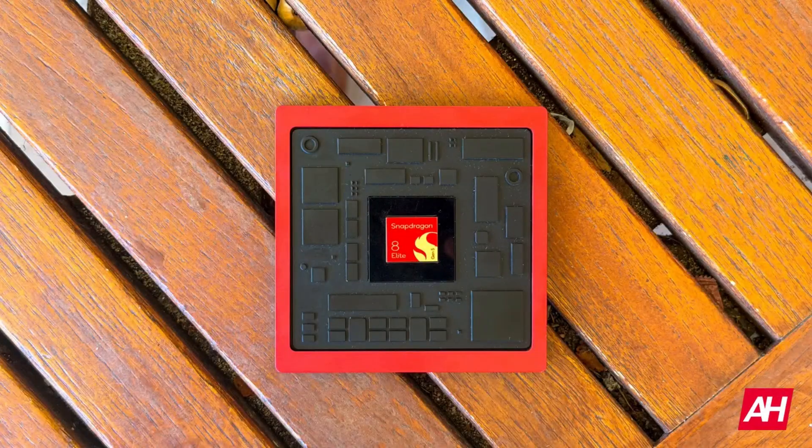Qualcomm has just announced the new Snapdragon 8 Elite Gen 5, the most powerful SoC ever. We're looking at a 4.6 gigahertz clock speed with two prime cores and six performance cores. This processor is going to power a lot of the flagship Android devices for the rest of this year and going into next year. In fact, we should start seeing devices coming out within the next week or so with this new chipset.